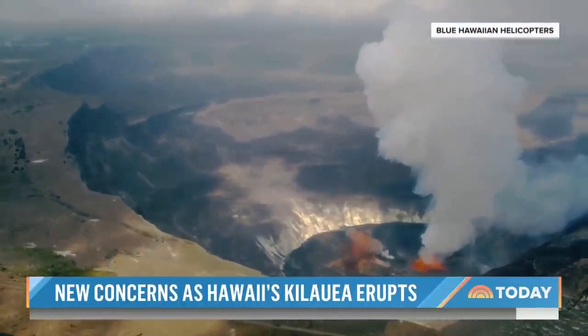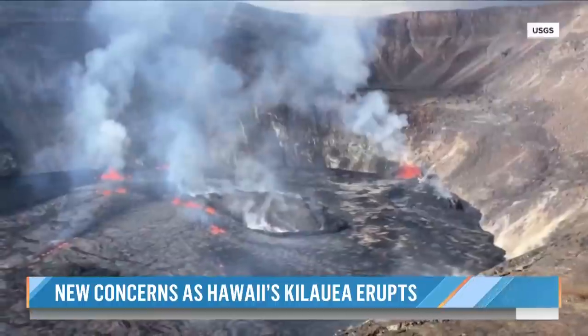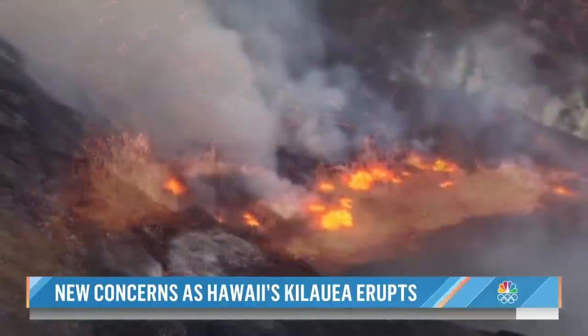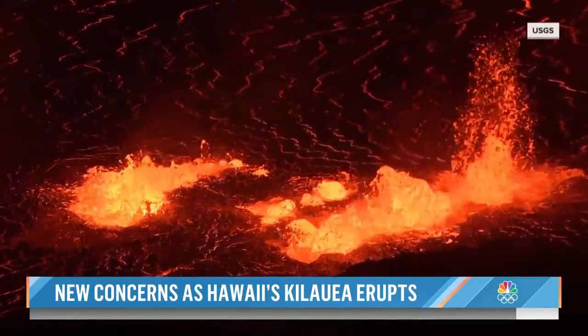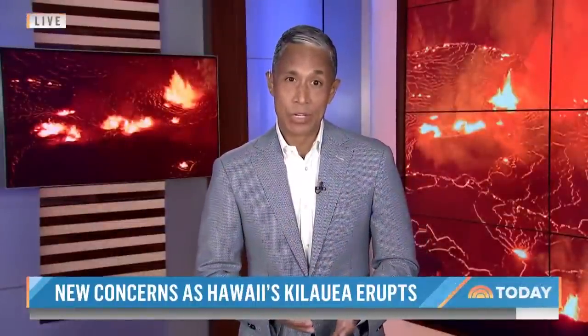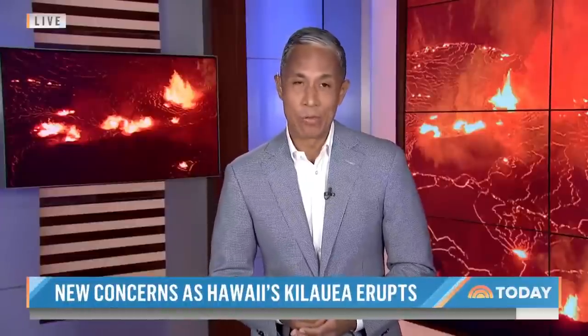That is like once in a lifetime. It just started — with another mesmerizing display of Mother Nature's destructive power and intense beauty. For now, there is no real threat to homes and neighborhoods on Hawaii's Big Island because the lava remains inside the crater. The gases, though, are creating volcanic smog, known as VOG, that can be harmful.